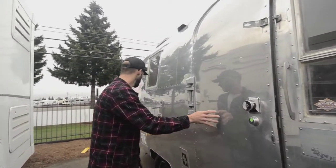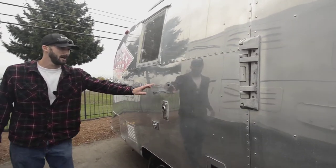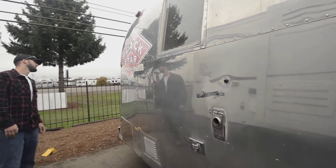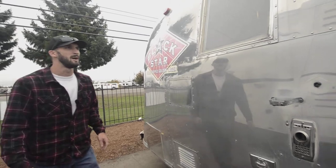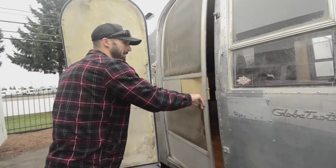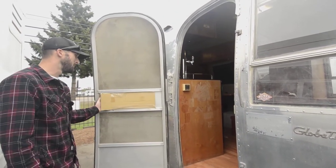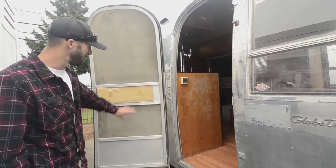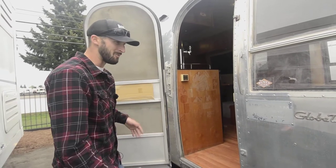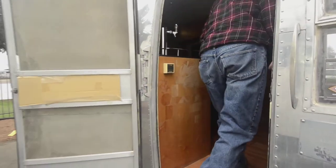Not a lot has changed on Airstream over the years — very cool. The vents are still the same, all the latches are the same, they're using all the same products. Let's check out the inside — that's where this thing really shines. Little TLC things to do here and there, but you can tell it was cared for.